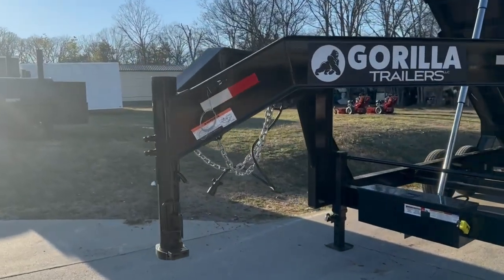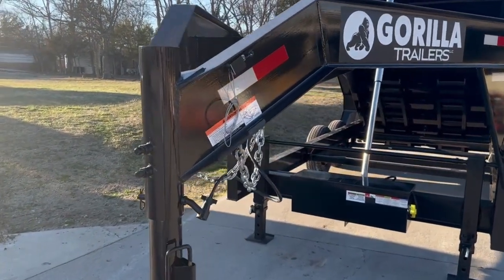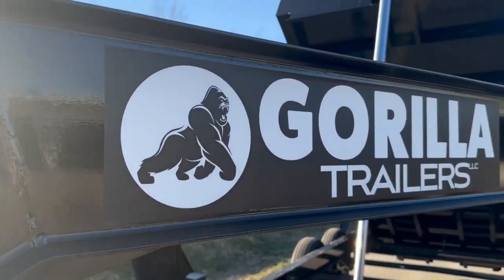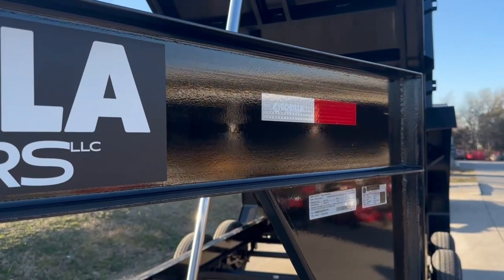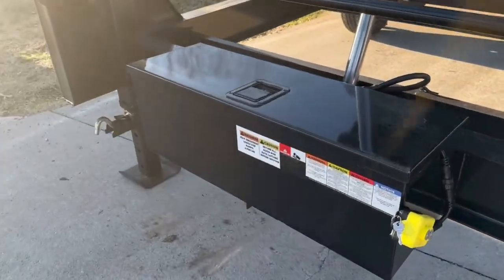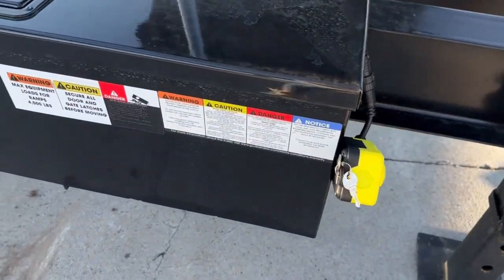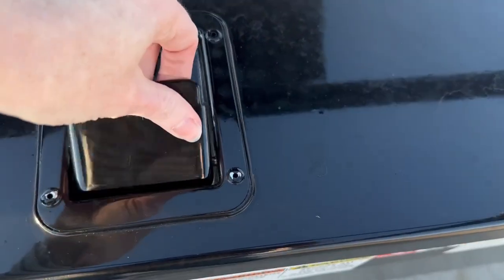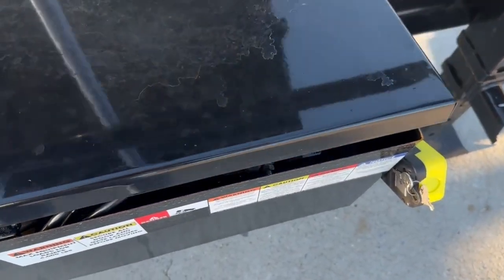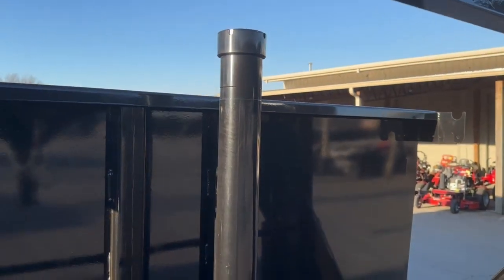At the front, this has your goose neck with the coupler and safety chains. This does have the breakaway system. It has your I-beam. This does have your heavy duty jacks as well as your hydraulic box, which also houses the remote. This does have a single telescopic cylinder.